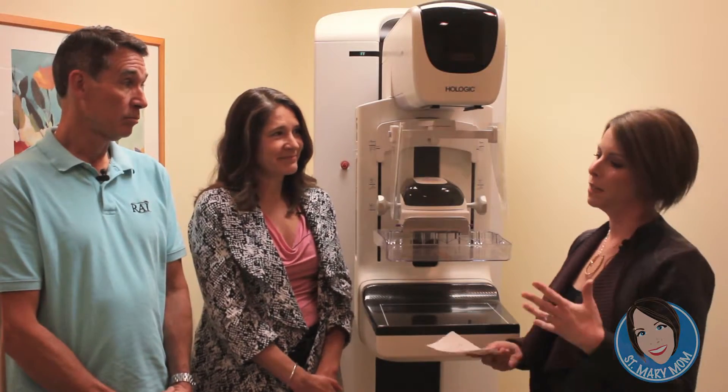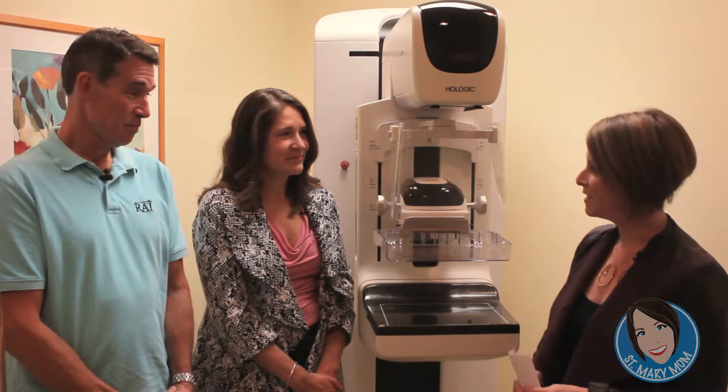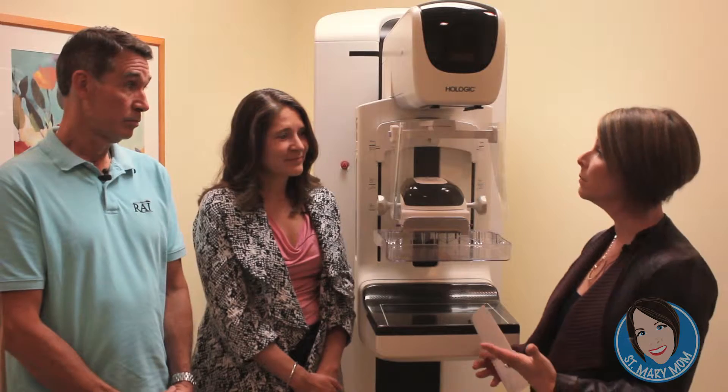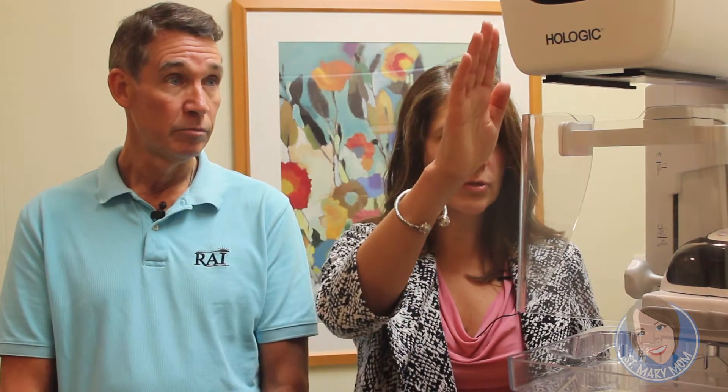I'm happy to say that in time for Breast Cancer Awareness Month, I just had my first baseline mammogram ever, and everything was fine. Now I know what the procedure is like, but for someone who hasn't been through it — it's pretty similar to a normal mammogram. It's the same type of compression, and most women won't see a big difference between 2D and 3D, because the compression still happens and images are still taken in two views on each breast. It's just that the gantry moves through several positions during the procedure.